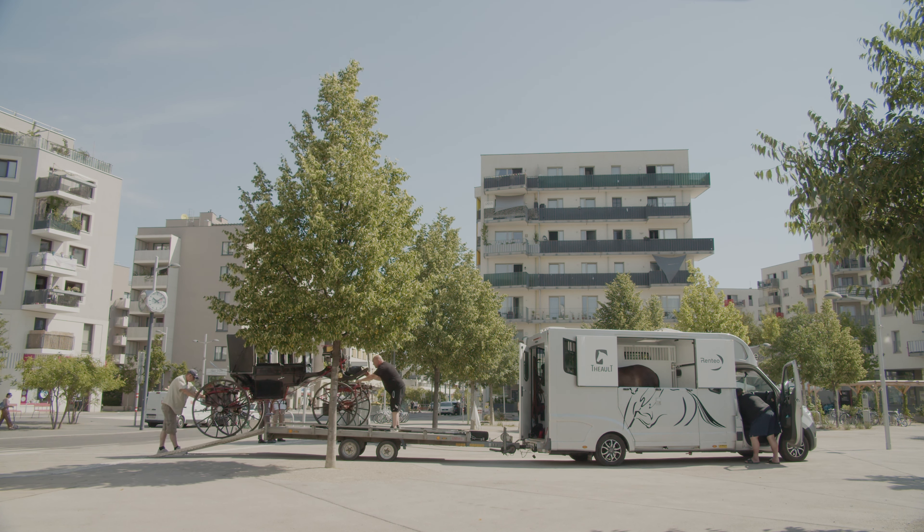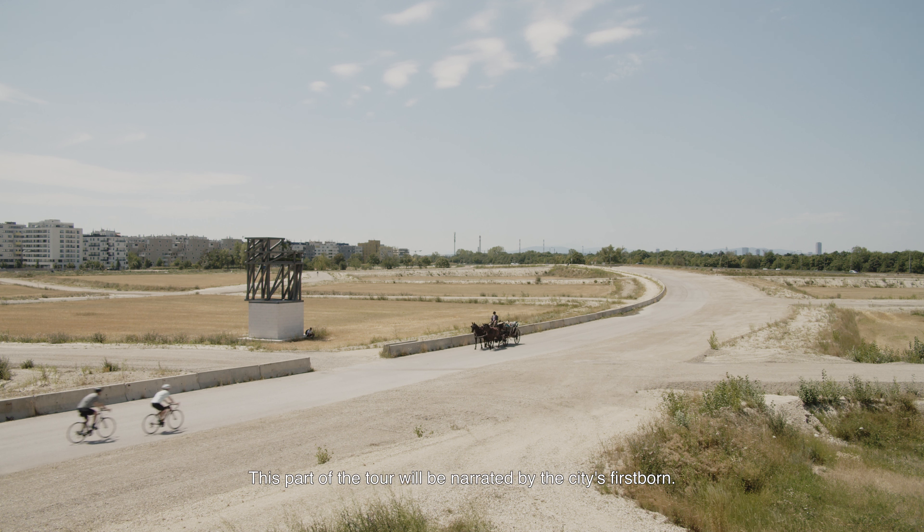I want the horse and carriage to offer tours on this ring road. The tours will be divided in three different chapters: History 1, History 2, and History 3. It will be a spectacle.